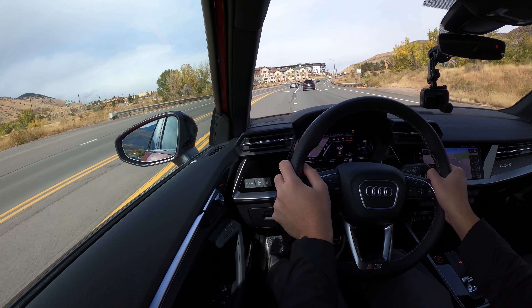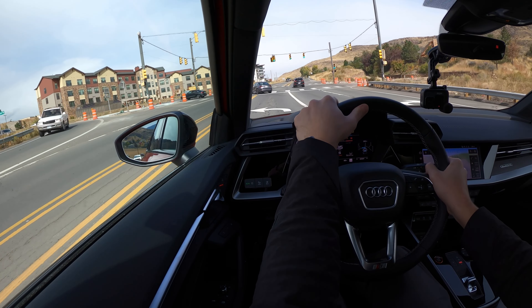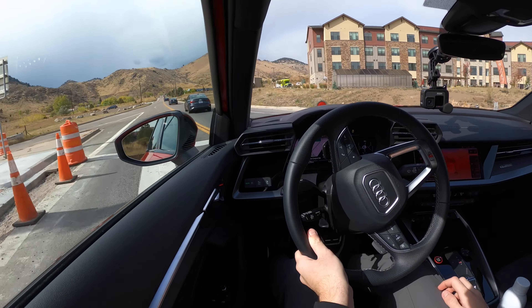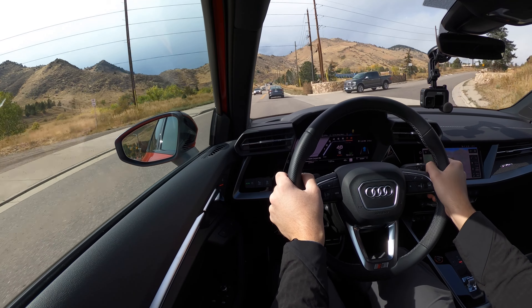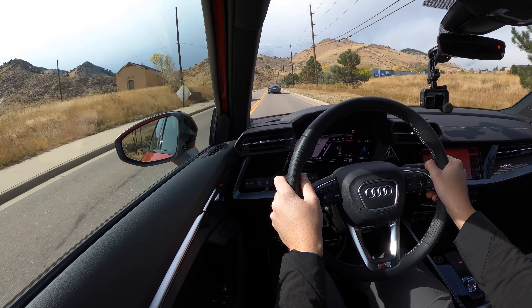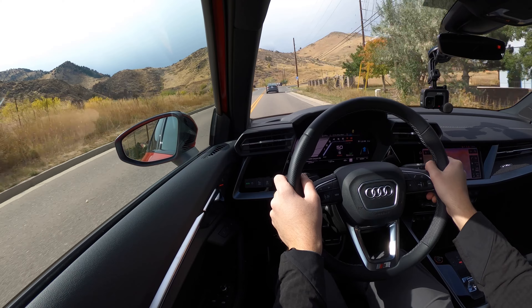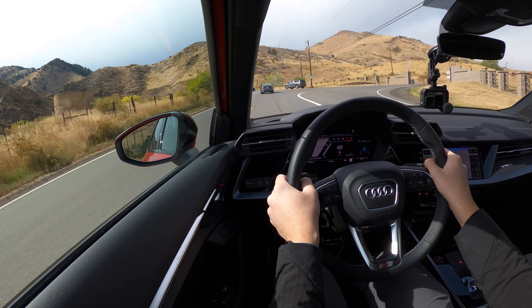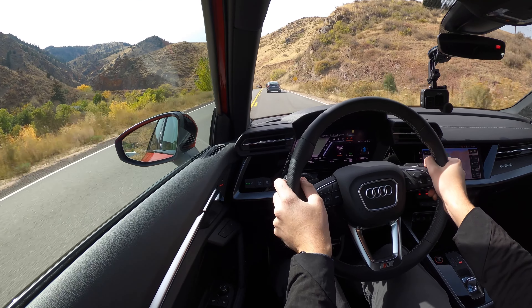We've killed the voice on navigation. Heading into the Colorado mountains west of Denver — it should be a good time, hopefully not too much traffic. The car sounds quite good. It's not quite the five-cylinder like the RS3 coming next summer, but it sounds pretty good. It's holding gear right where I'd expect it to be.